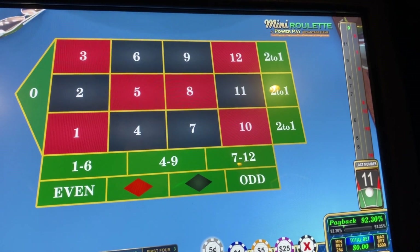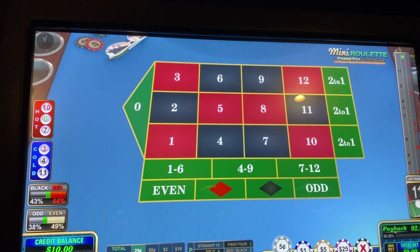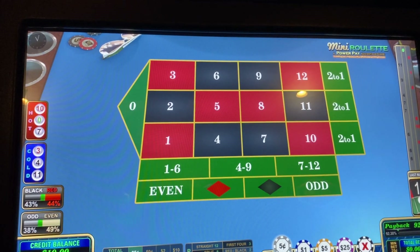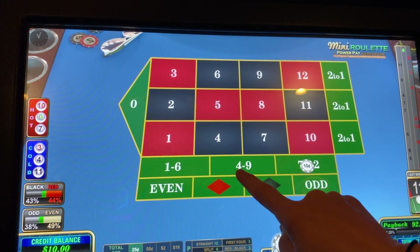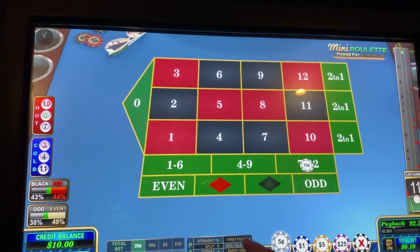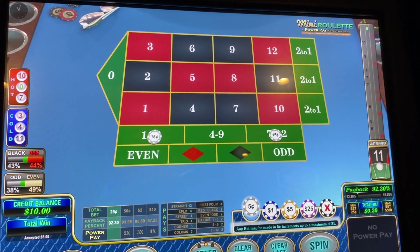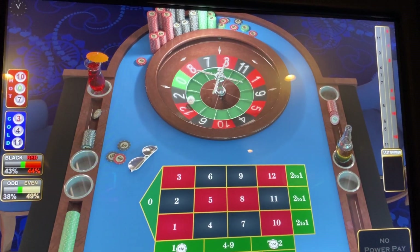We have a minimum 25 cents, so we're going to go 20 cents on each. We have 5 cent chips. We're picking two dozens — they overlap though. So 1 to 6 and 7 to 12. It's kind of weird but basically if anything hits besides the zero, we're good. And if you guys have played this before, let us know — I'm really curious. Interesting looking wheel.